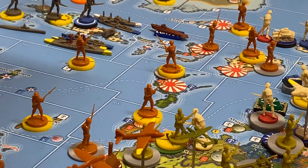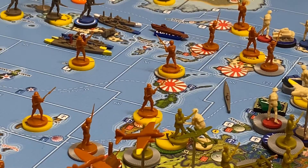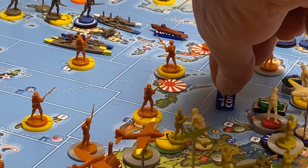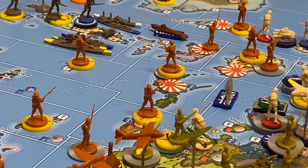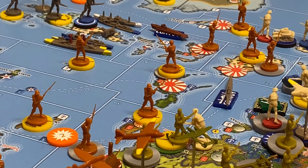This Anzac submarine right here is going to go one, two, three over here to raid this Japanese convoy line — the Tokyo line. Anzac rolled a five, plus two for a submarine makes seven. The Japanese rolled five with no modifier. So there are two damage on this convoy lot, and I'm going to have to break a fiver in their stack — I'll take Japan's money away at the end of the turn.